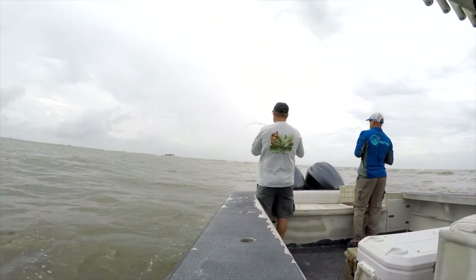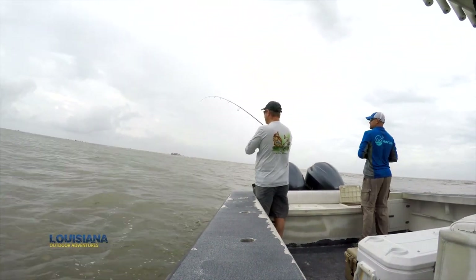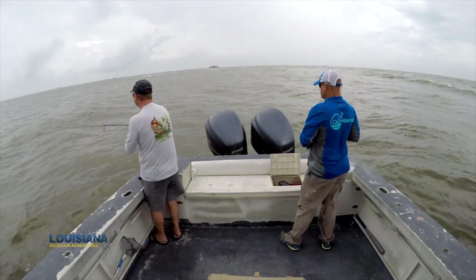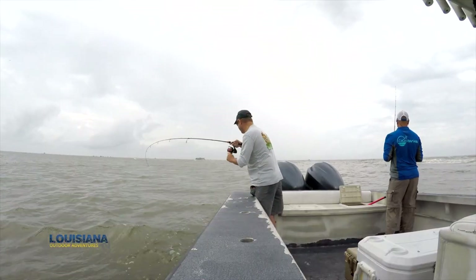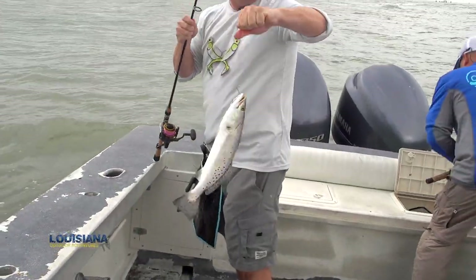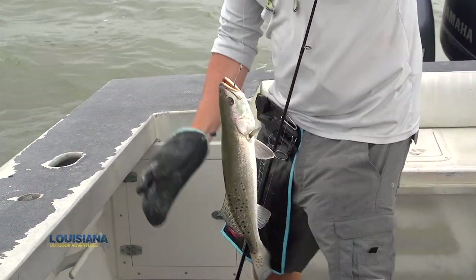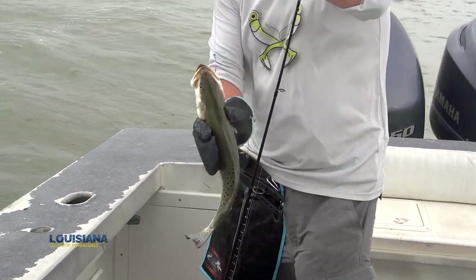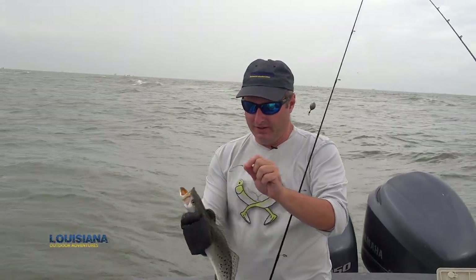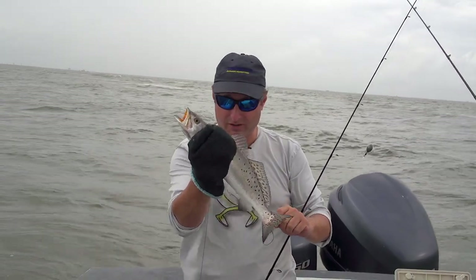We moved to the front of the island, and again we're getting strange bites, not really knowing what we have. I just missed a fish a minute ago — as soon as it hit the water, croaker comes flying out the water, the trout hit it. Cast right back in the same spot, and there he is. Maybe we're on a bunch of fish right here. You're about to find out.